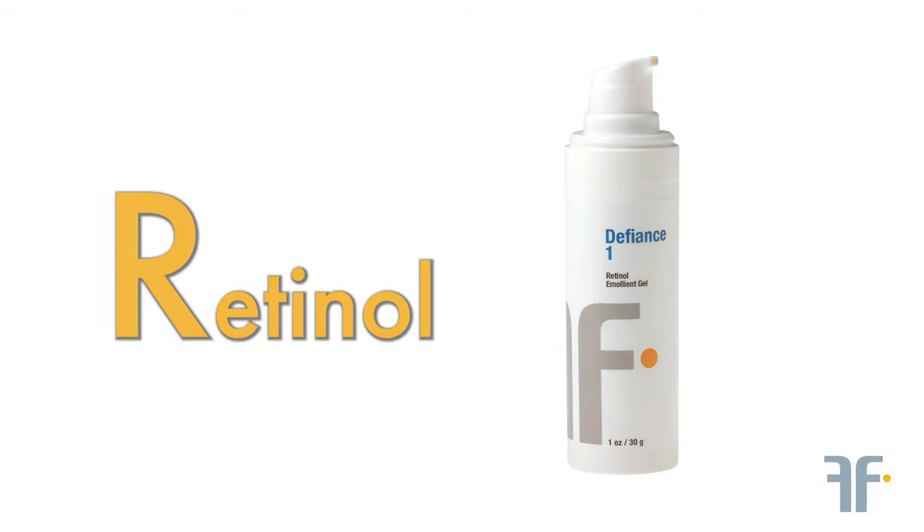Next up is R. R stands for retinol or retinoid. This is a form of vitamin A. This is important because it helps surface skin cell turnover, making way for new skin cell growth underneath. Retinol also helps with fine lines and wrinkles. We offer retinol in various strengths. Those new to retinol should start slow with Defiance 1.